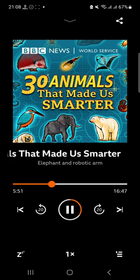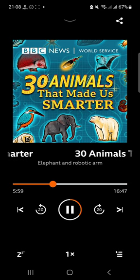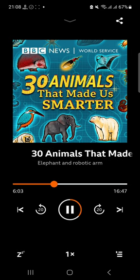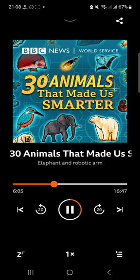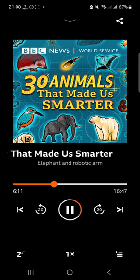Speaking of getting in touch, that is exactly what happened after the first season when one listener who was only seven years old, Pranav from India, emailed to suggest we look into a story he'd seen about how an elephant's trunk has inspired a new robotic arm. And Pranav, my good friend, you'll be pleased to hear that's exactly what we're doing now.